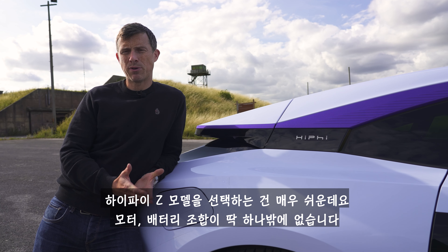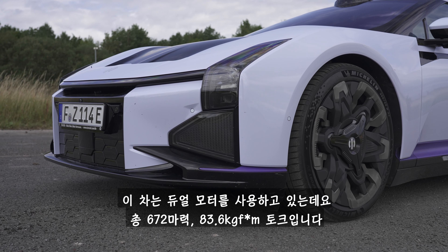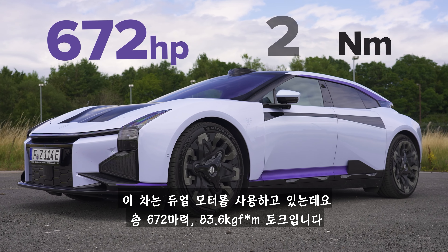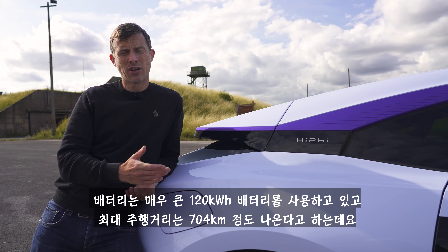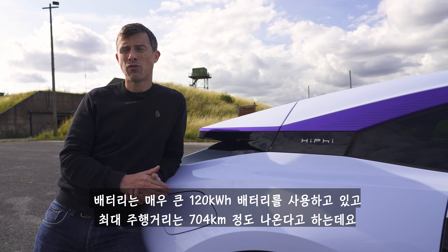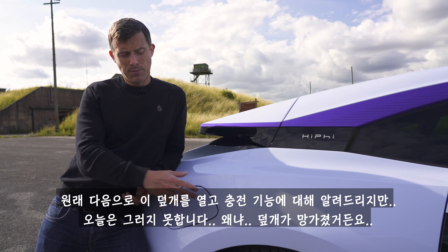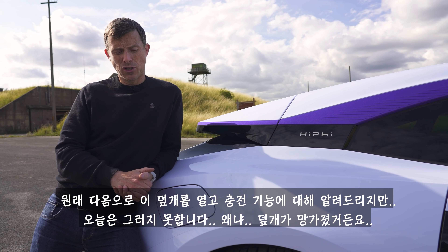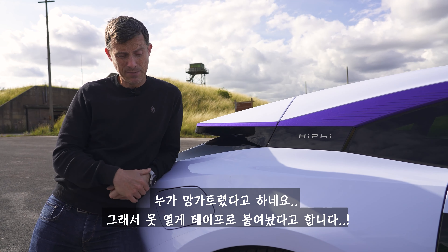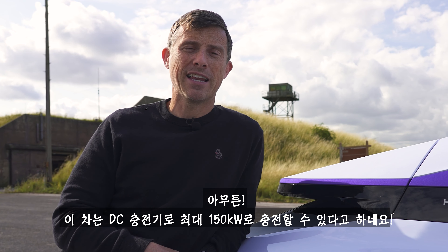Choosing which HiPhi Z to go for is easy because there's just one battery and motor combination. The car has two electric motors, one on each axle, putting out a combined 672 horsepower and 820 newton-metres of torque. It has a huge 120 kilowatt-hour battery pack good for a claimed range of almost 440 miles. It charges on a DC fast charger at up to 150 kilowatts.